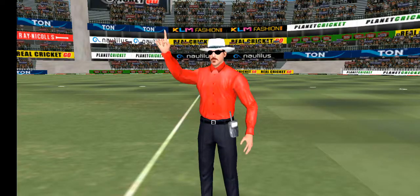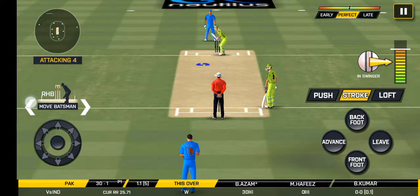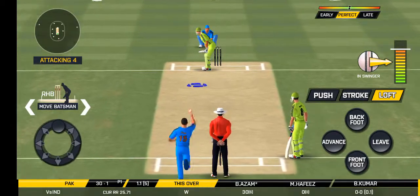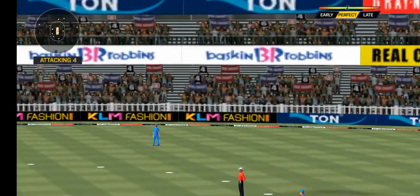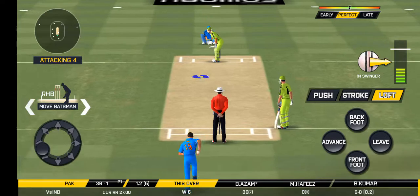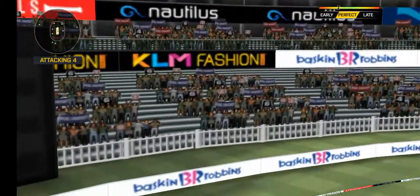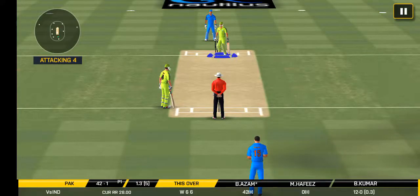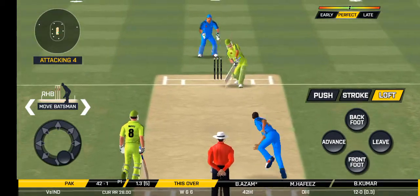What a magnificent piece of fielding that one! Great shot — he has dispatched that and the fielder can only watch it land into the crowd. That is six.